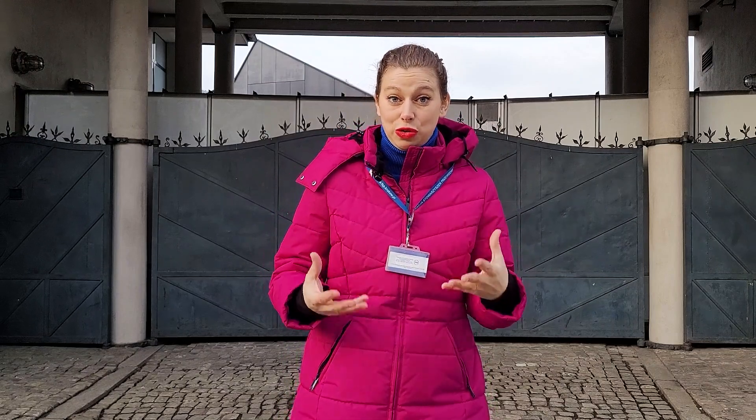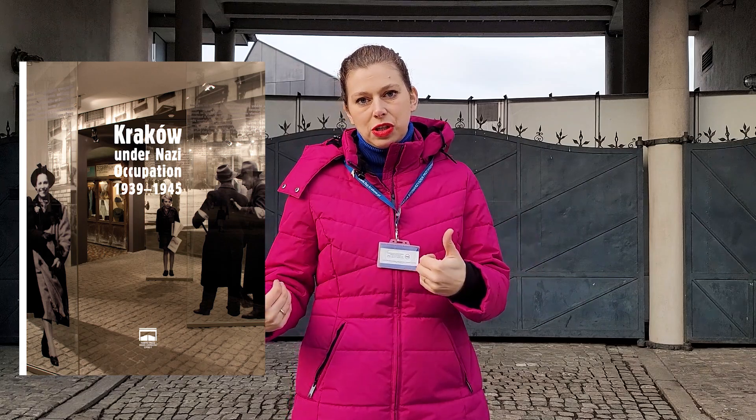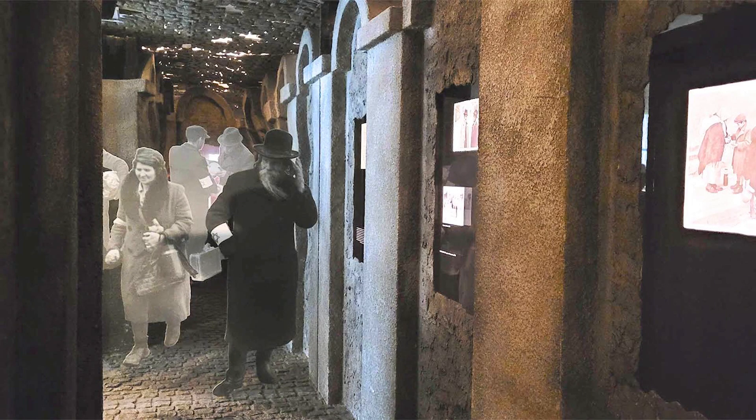Number two: this exhibition is not only about Oskar Schindler and his Jews. The official title of this exhibition is 'Krakow under Nazi Occupation from 1939 until 1945,' and it provides an amazing insight into the reality of World War Two in Krakow. It talks about the story of non-Jewish Poles, the fate of Jewish people, and the life of the Germans who moved to Krakow during the Second World War. Overall it provides a much deeper perspective and a lot of background to why Oskar Schindler was such an important persona.